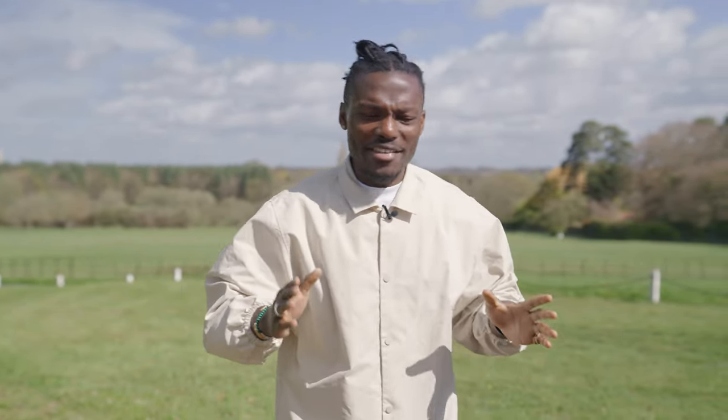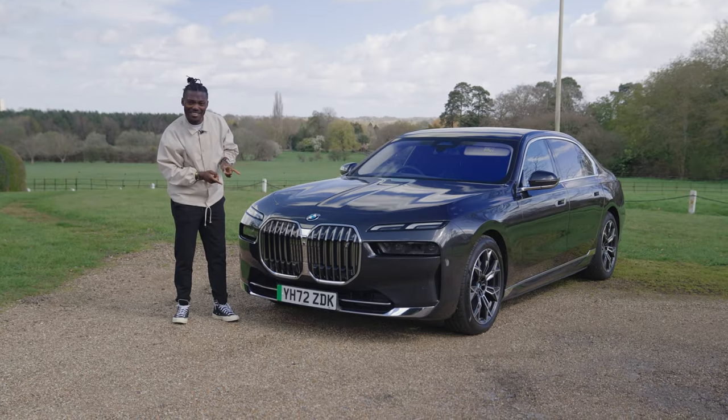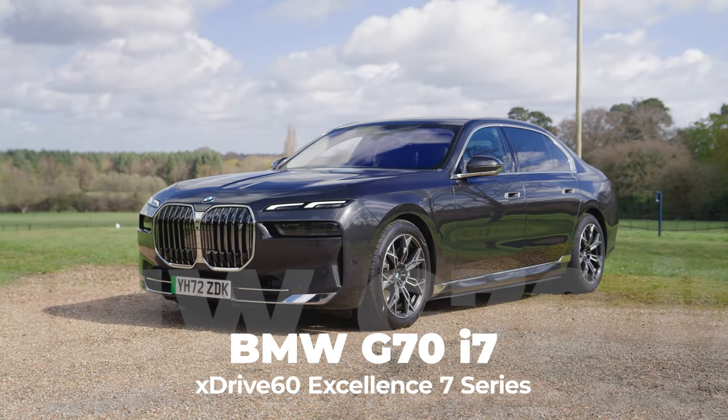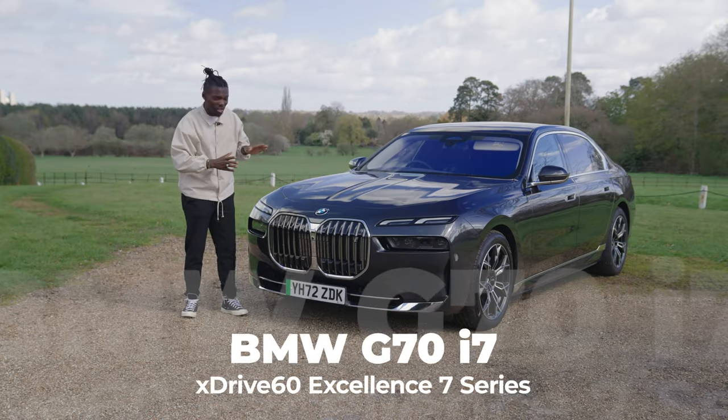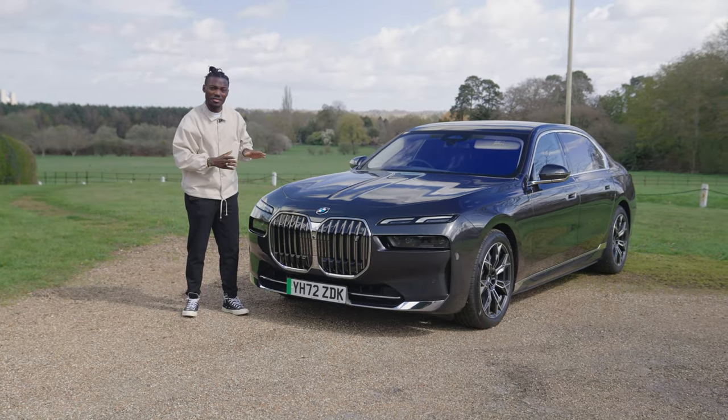For BMW, the 7 Series is the car that embodies everything they're capable of in terms of technology, design, and engineering. But for this one, everyone got the memo apart from the design team, because just look at that grille — it's ridiculous. But you know what? It adds to the presence of what this car is all about. It's luxury, comfort, technology on wheels. Let's take a look.